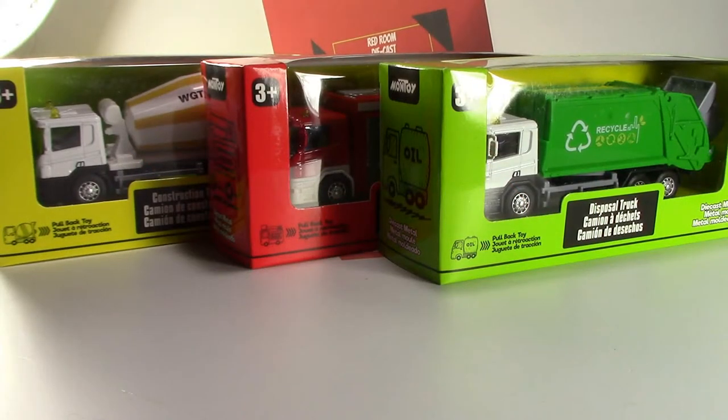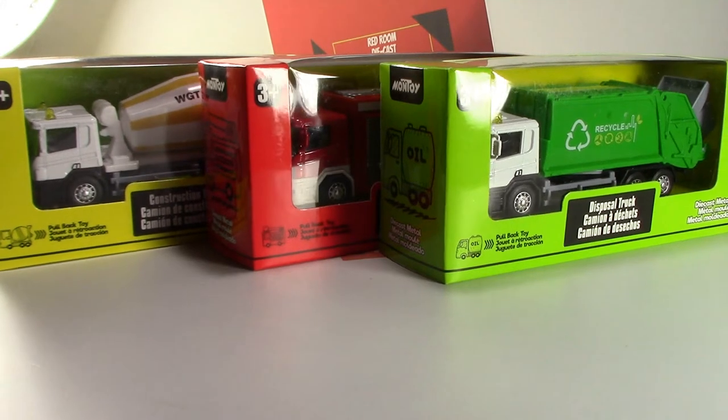Hi all, welcome back to my channel. In this video I'm going to be talking about a series of vehicles that have been brought out at my local Dollarama. What they are is a series of construction trucks, a fire truck, and a garbage truck. Apparently there are a few others but I haven't found those yet.